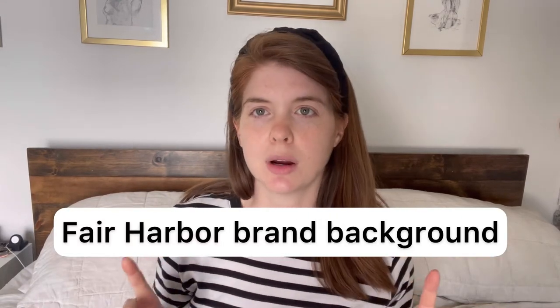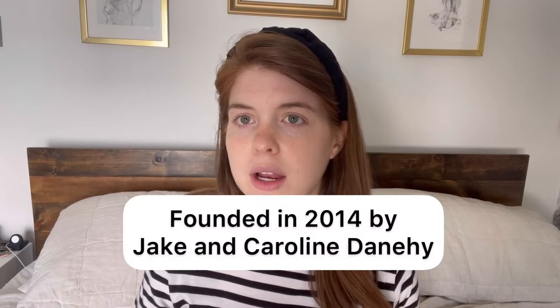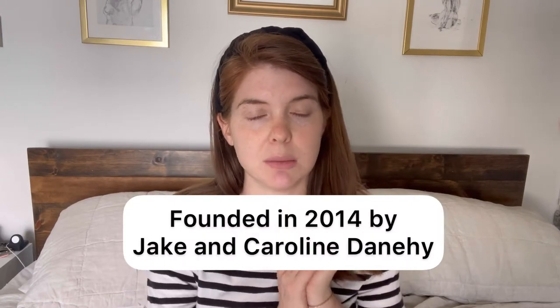So to give you a little background on Fair Harbor: Fair Harbor was founded by a guy named Jake and his sister Caroline. I'm not going to try to pronounce their last name because I'm unsure how to say it. They're brother and sister and they founded Fair Harbor back in 2014 — it's 2021 right now — with a $20,000 grant that they won.